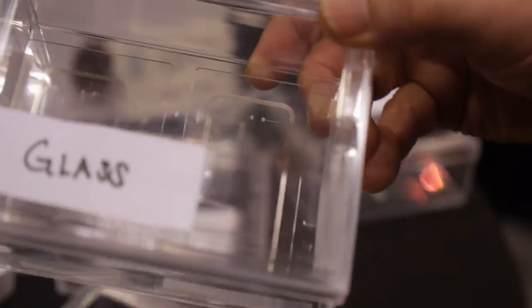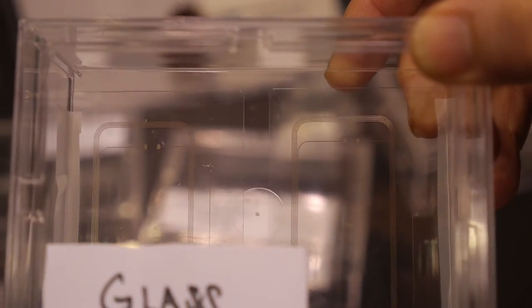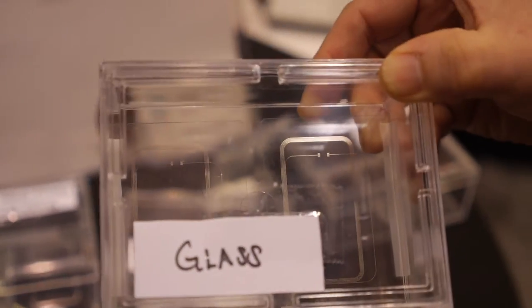And finally, we can actually print on glass and ITO coated glass. This is especially interesting for touch panels, displays, smartphones, tablets.